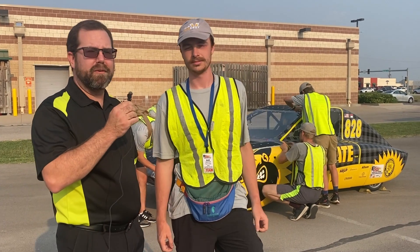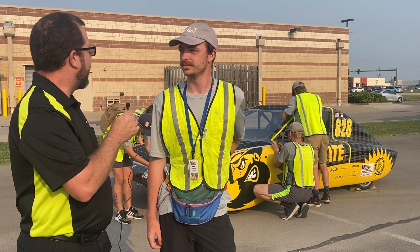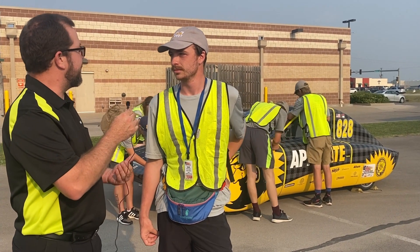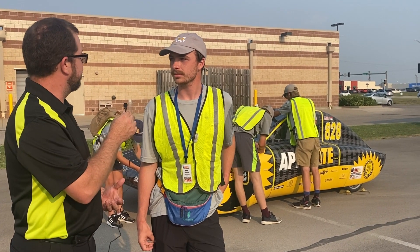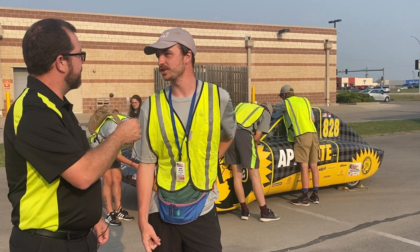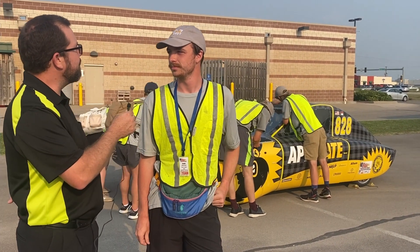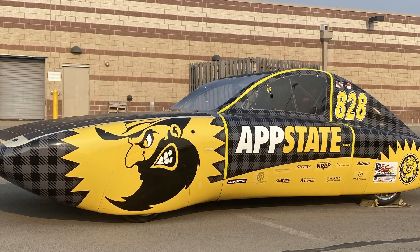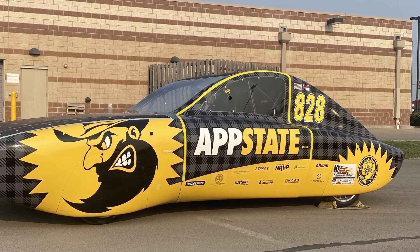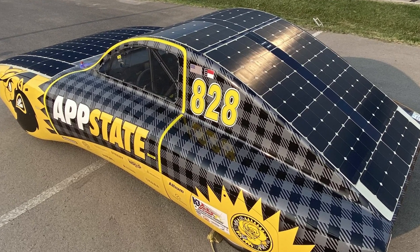I'm here with Sam Cheatham of the Appalachian State University team. They are the first multi-person team to arrive at the McPherson stage. We finished second in the track race, which meant we took off behind Minnesota today, but we beat them here. So this is ROSE — it's an acronym, it stands for Racing on Solar Energy. It has two seats in it. Top speed is about 65 miles an hour; today we drove at about 47 miles an hour.